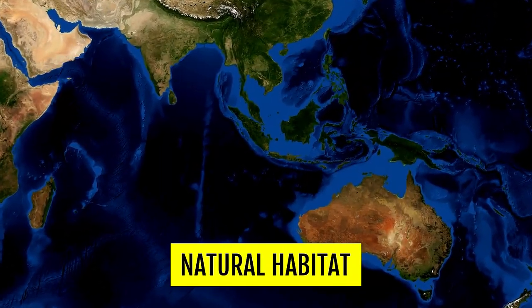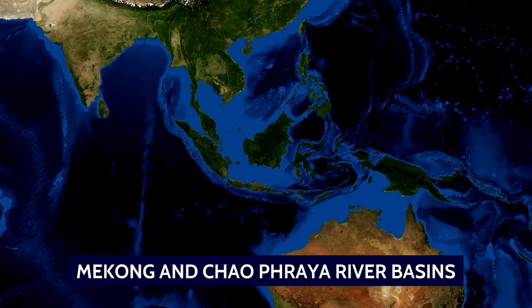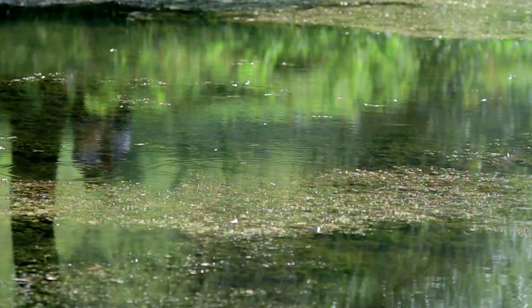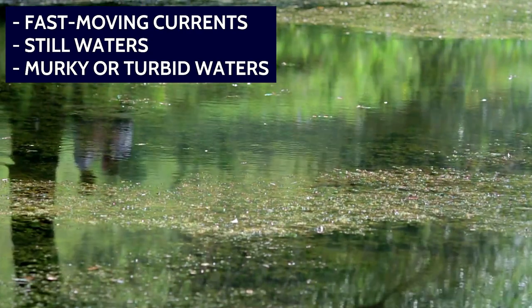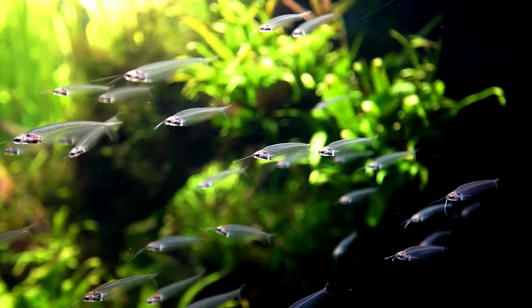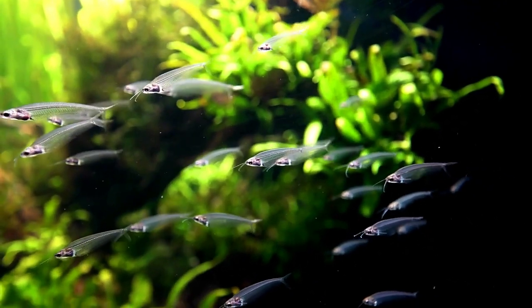Glass catfish are native to the freshwater rivers and streams of Southeast Asia, particularly in the Mekong and Chao Phraya River basins. They can be found in a variety of habitats, including fast-moving currents, still waters, and murky or turbid waters. Glass catfish are typically found in groups, often swimming close to the surface or in the middle of the water column, and they are known to be most active during the night.